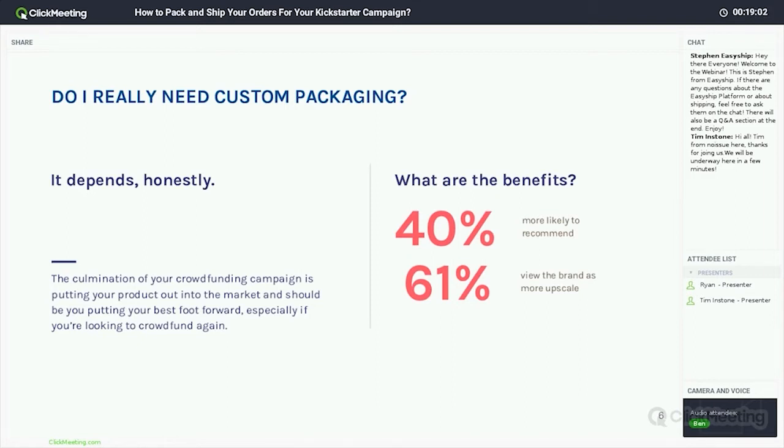Furthermore, 61% of online shoppers said that a branded, gift-like packaging experience makes that brand seem more upscale. Why would you want to seem more upscale? It's all about presenting your company in a specific light, because moving forward you're going to want to keep those customers engaged. At the end of the day, you're ending your crowdfunding campaign and putting your product out into the market — using custom packaging is a great way to put your best foot forward.